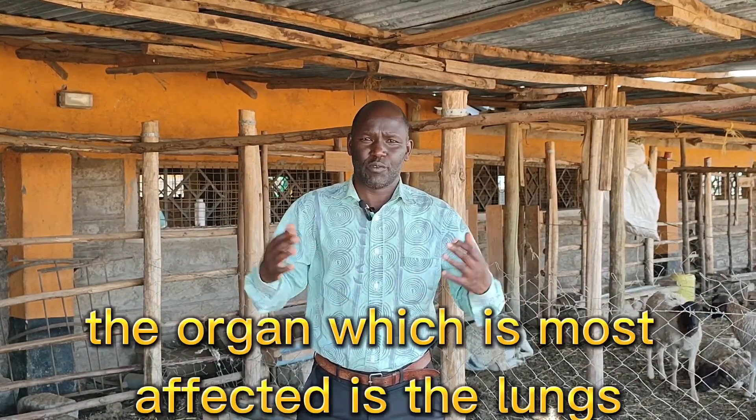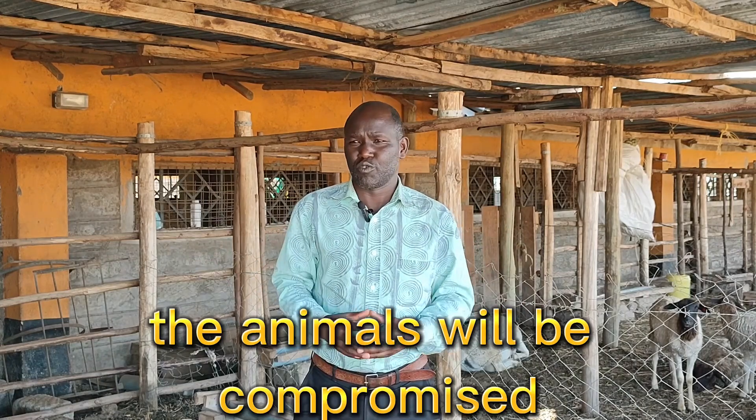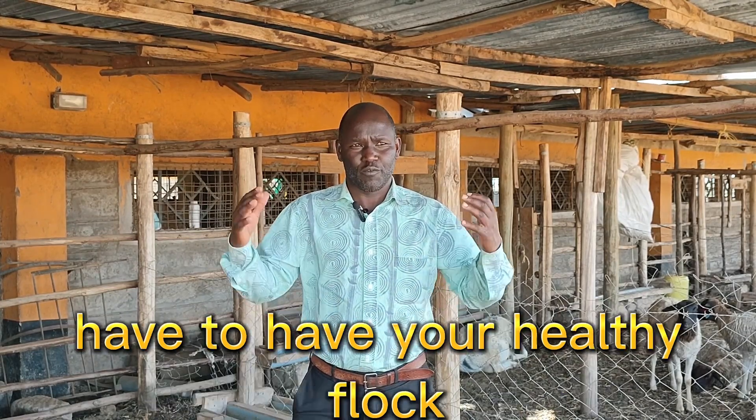The other vaccine to look at for sheep production is orf, which is a viral condition. You can also have sheeppox as one of the vaccines to look at. The particular one mentioned from Amargo Dopas is CCPP — Contagious Caprine Pleuropneumonia. Remember it is a contagious disease which affects productivity of the flock because the organ most affected is the lungs. If you don't have good functioning lungs, the animals will be compromised in terms of immunity. So doing the CCPP schedule is very key to having a healthy, productive flock.